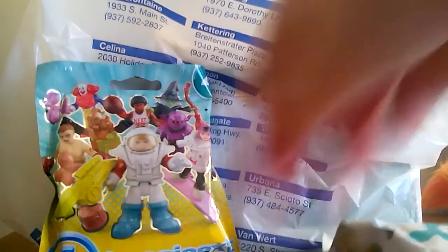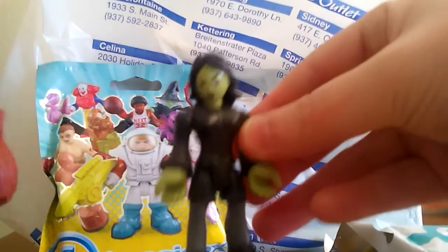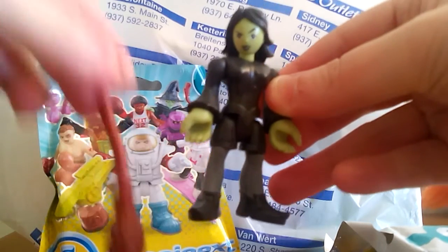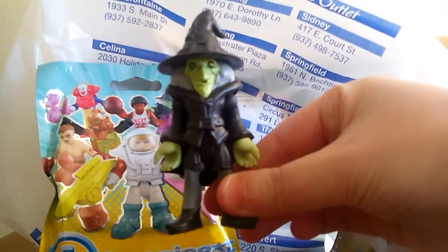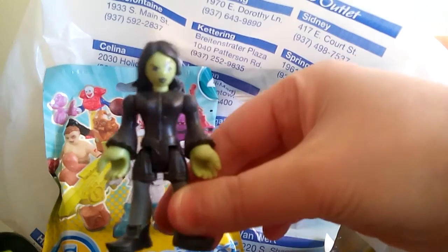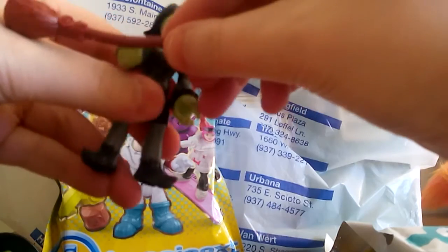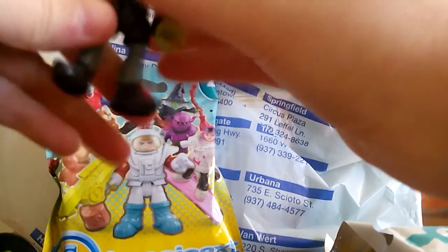Oh yes! I was hoping to get this one - it's the witch! I've been wanting the witch really bad. As you can see she's a witch, and she comes with a little broomstick and also this piece you can put over her to make her look even more like a witch. Personally I like the figure better without the witch head - I like the green and black girl. She looks almost kind of like a female hawk.